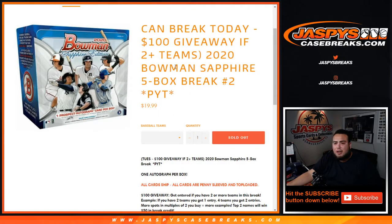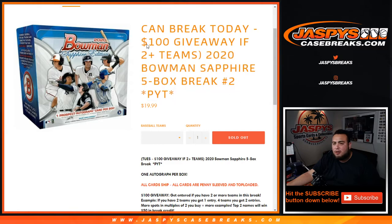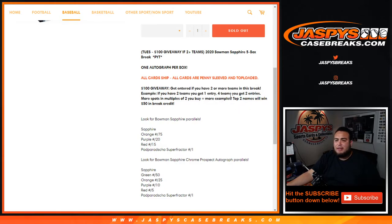What's up everybody, Jace here with JazbysCageBreaks.com. We just sold out the 2020 Bowman Sapphire five-box break, Pages number two, where we're giving away a hundred dollars in break credit if you buy two or more teams. The top two names at the end of the break will win $50 each.